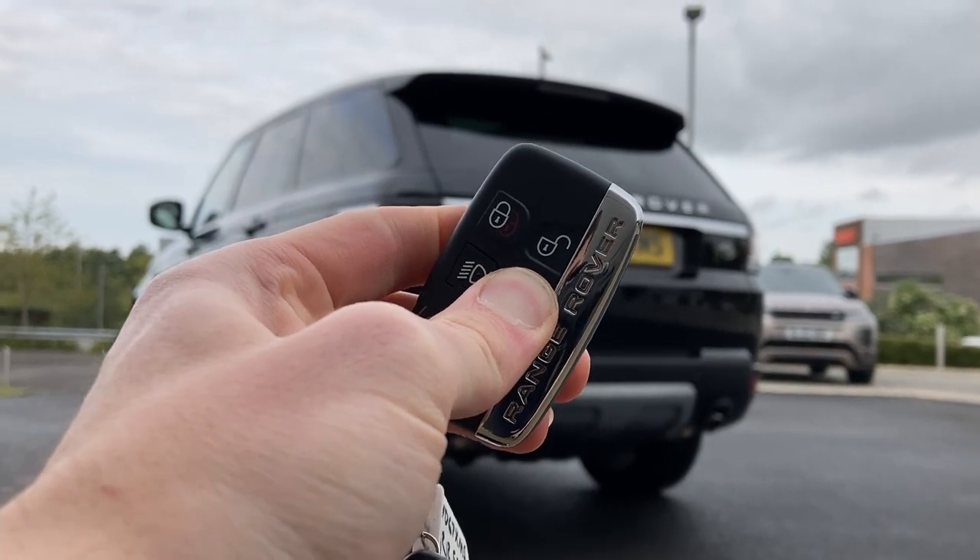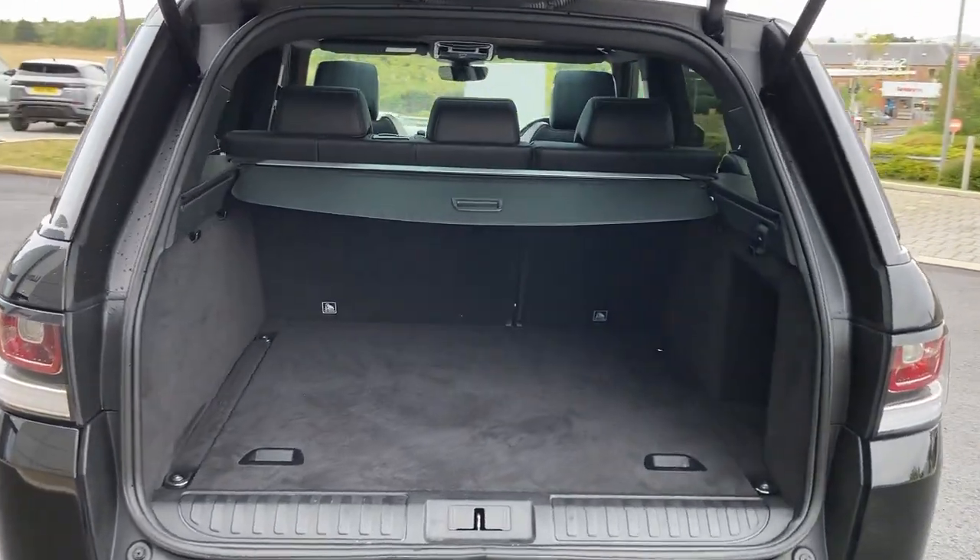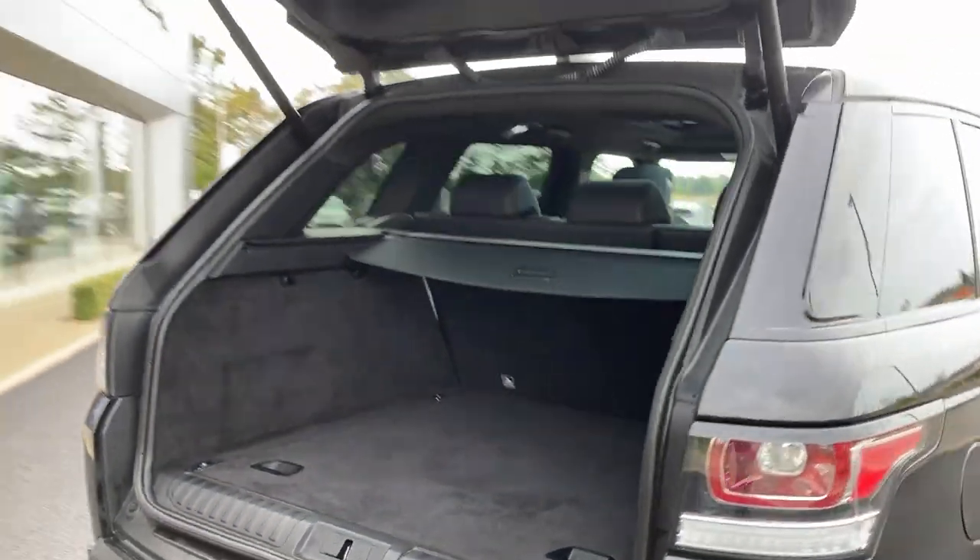Entering now beneath the powered gesture tailgate, you can see the 60-40 folding seats, the load space cover, and the boot floor.